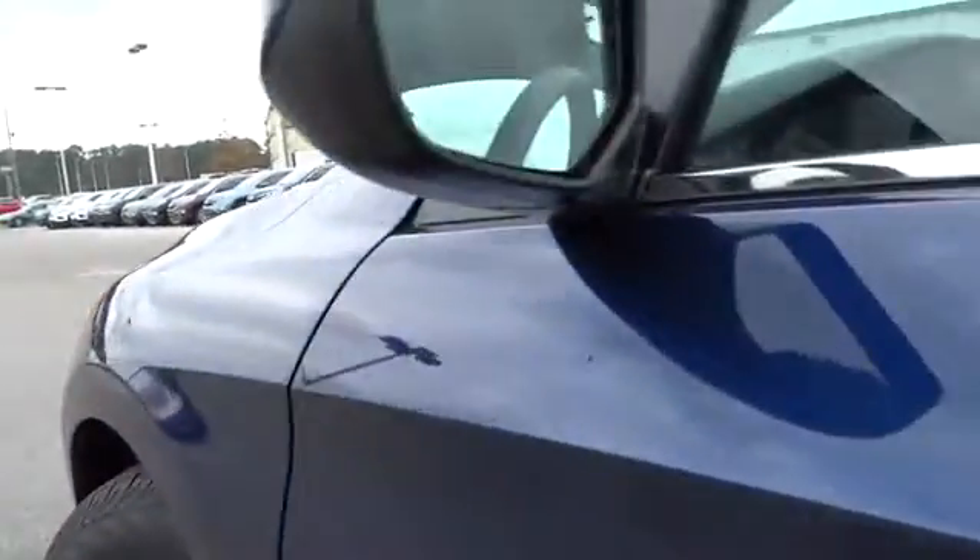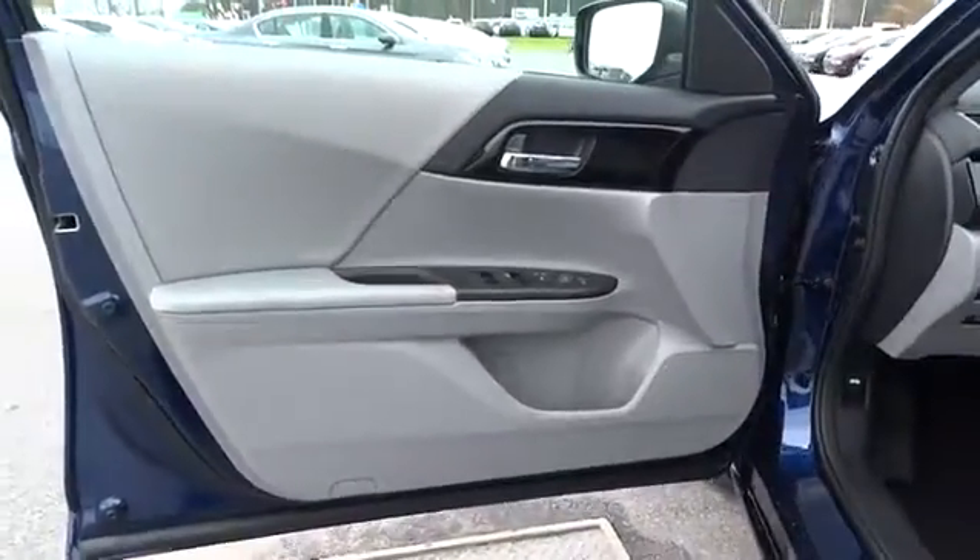FWD, rear defrost, CD player, bucket seats, electronic stability control, child safety locks, MP3 player.